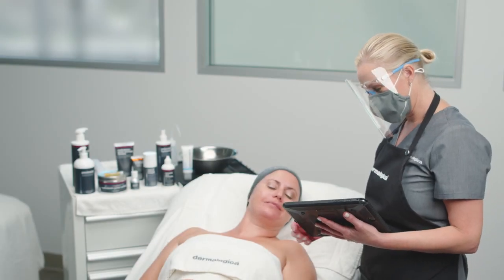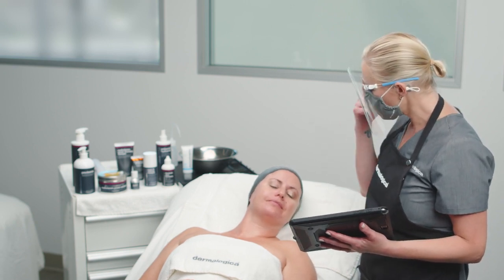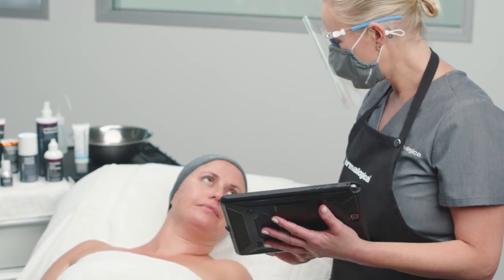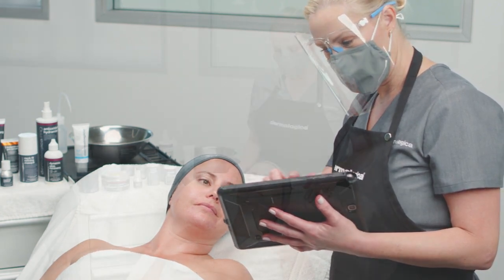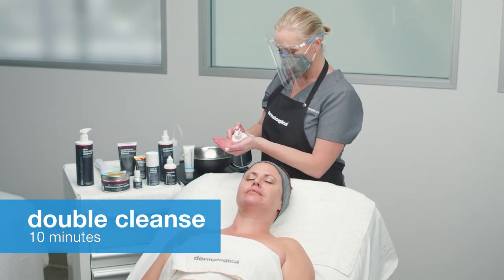Before any treatment begins, always conduct a consultation with the client. You can do this in person or virtually to save time and focus on giving your clients treatment. Consultation will help you determine if your client is suited to the treatment and if you can use any power-up options. Then you'll begin with the double cleanse module, just like every Dermalogica treatment.